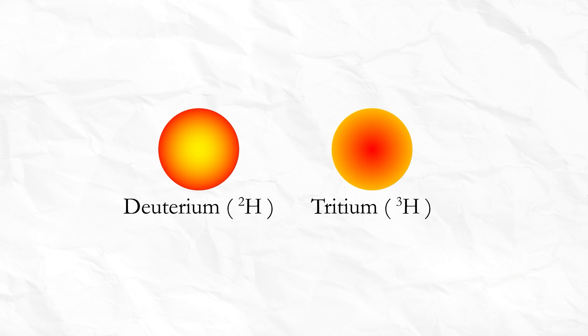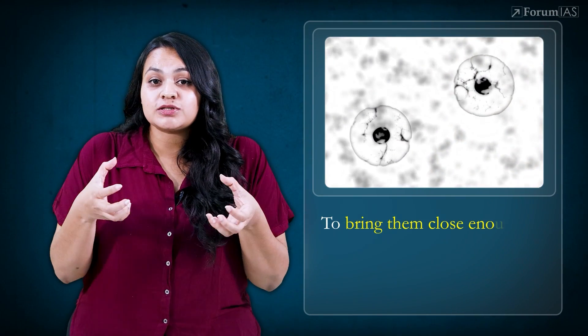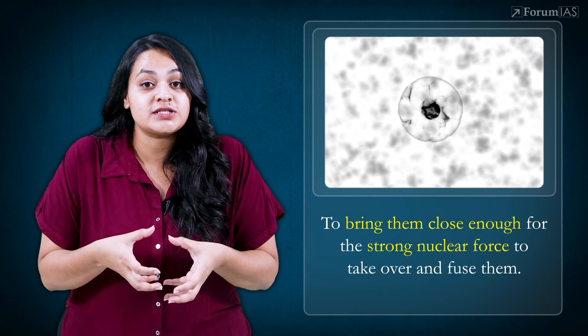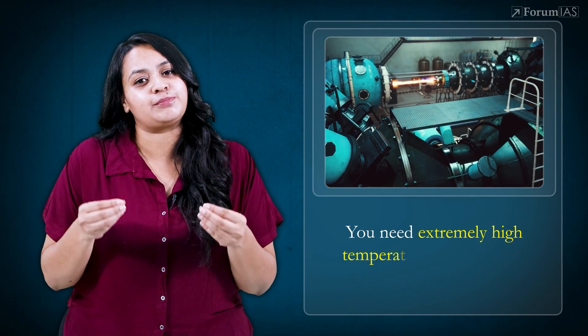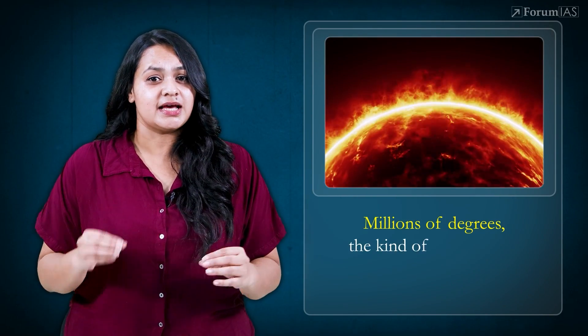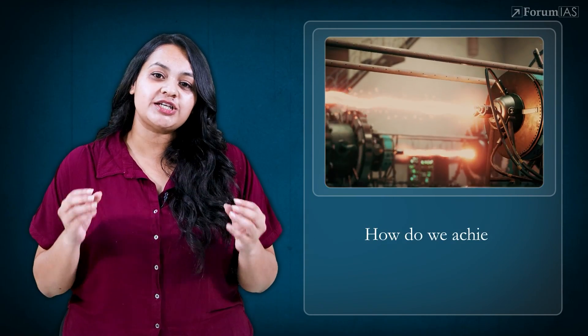But there's a catch. Both hydrogen nuclei are positively charged, and like charges repel each other. So to bring them close enough for the stronger nuclear force to take over and fuse them, you need extremely high temperature and pressure — think millions of degrees, the kind of temperature found at the core of the sun. So how do we achieve that on Earth?